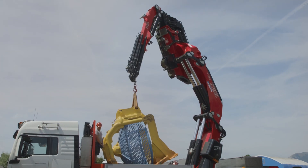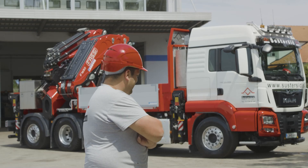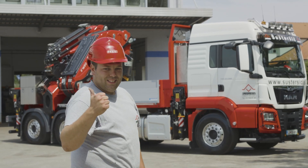The load is on board and the job is complete. Excellent work, first-rate professionalism and a fantastic crane.